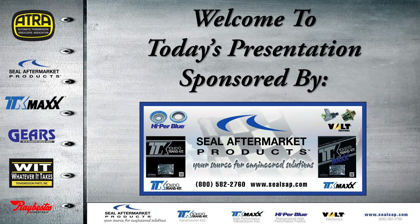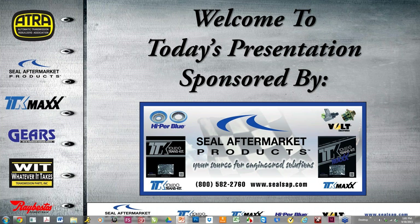Welcome, everyone, to another ATRA webinar. Today's presentation is sponsored by Seal Aftermarket Products, and here is a short video from Seal Aftermarket.